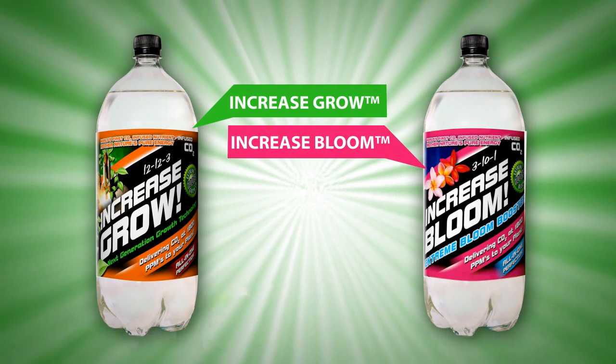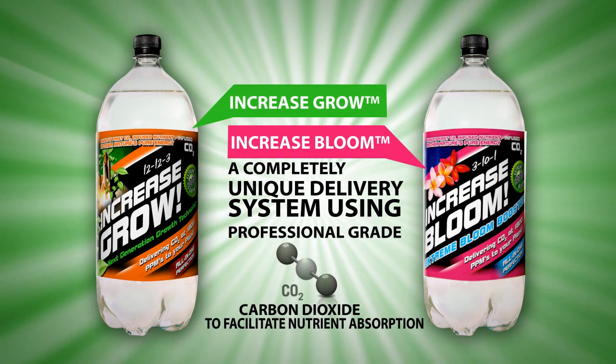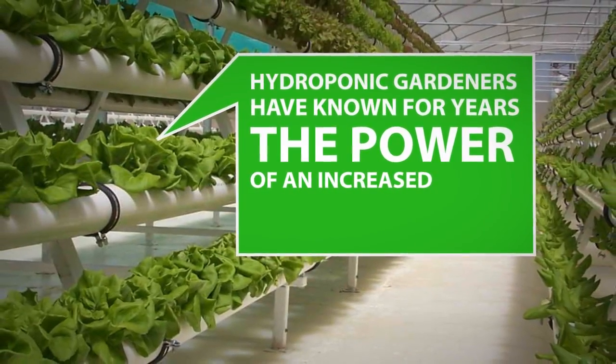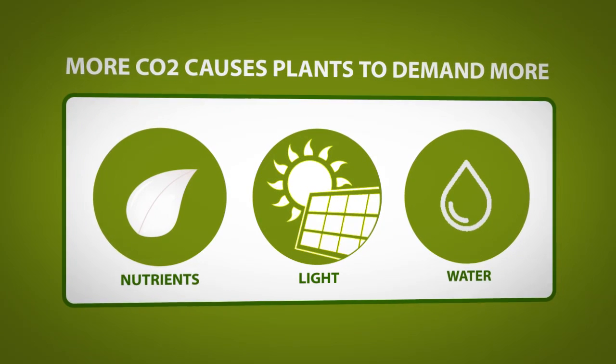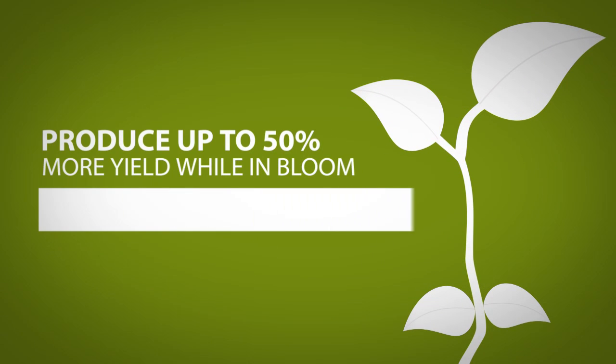Introducing Increase Grow and Increase Bloom — a completely unique delivery system using professional grade carbon dioxide to facilitate nutrient absorption. Indoor hydroponic gardeners have known for years the power of an increased CO2 supply. More CO2 causes plants to demand more nutrients, light and water. This in turn lets your plants grow up to 30% faster and produce up to 50% more yield while in bloom.